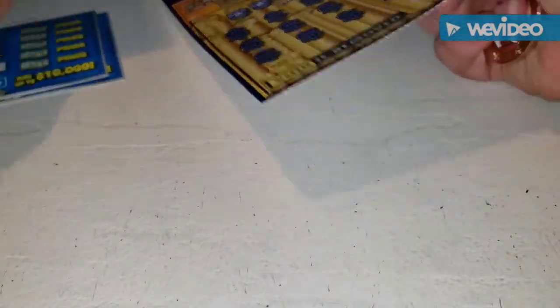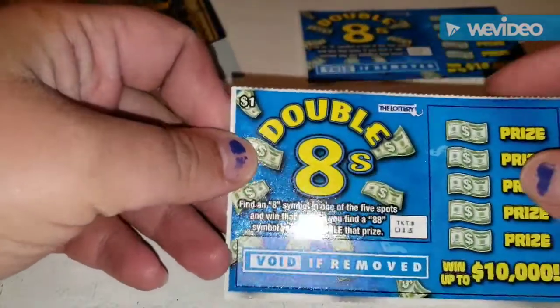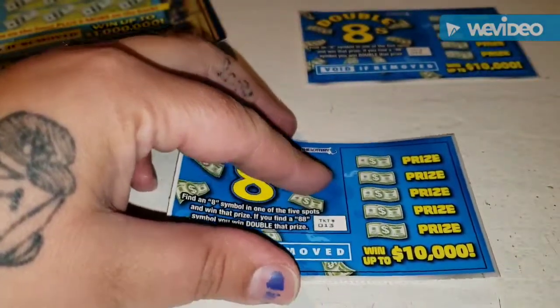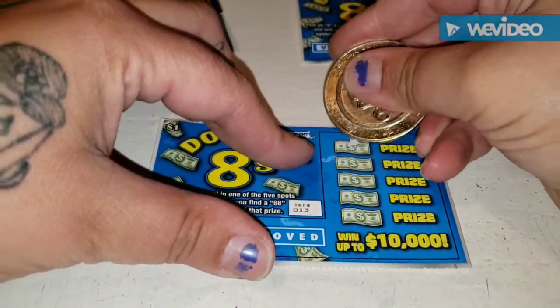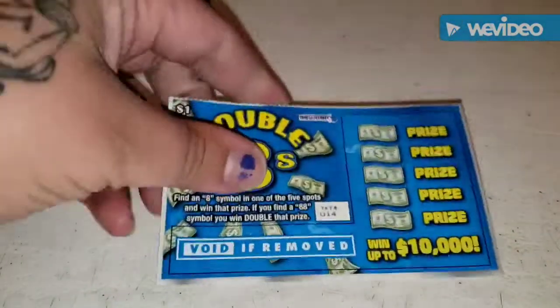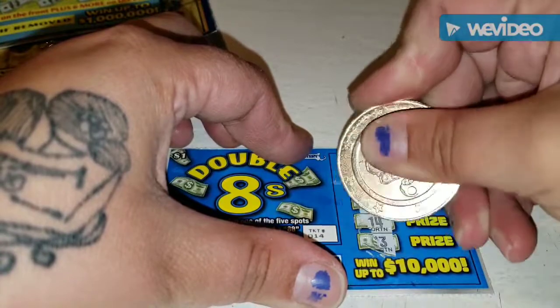We're going to get started with the $1 Double Eight tickets. You're looking to find an eight symbol in one of the spots — when the price is shown, get an 88 eight symbol and double that price. We're just looking for eights. Got an eight for $1 — good start! Ticket number 14: nothing. So we have a dollar so far.